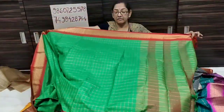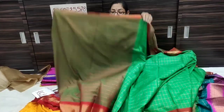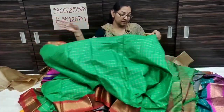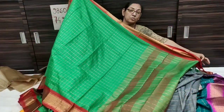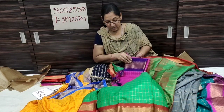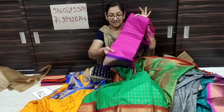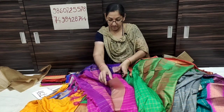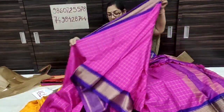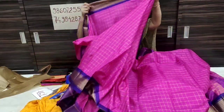In the shade it will be a soft colour, soft light. It is a nice fabric. Fresh green colour with red contrast. This is a blouse piece. At 750 rupees only. The color is blue with blue contrast.